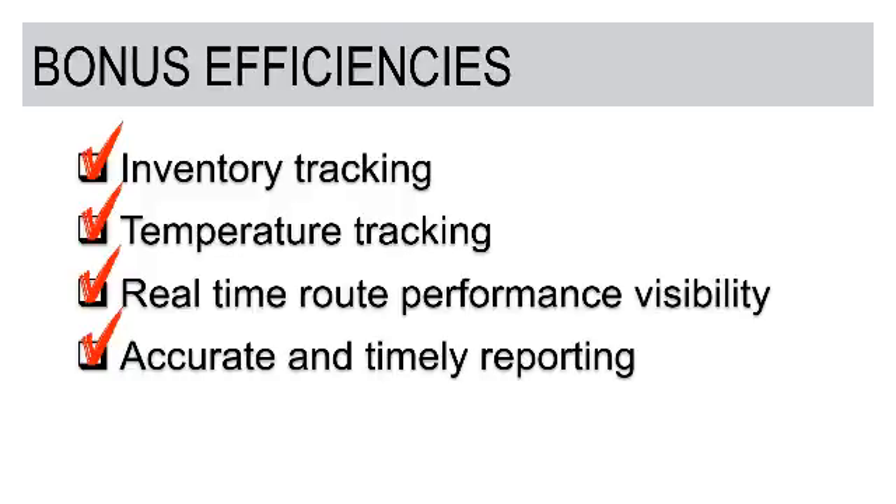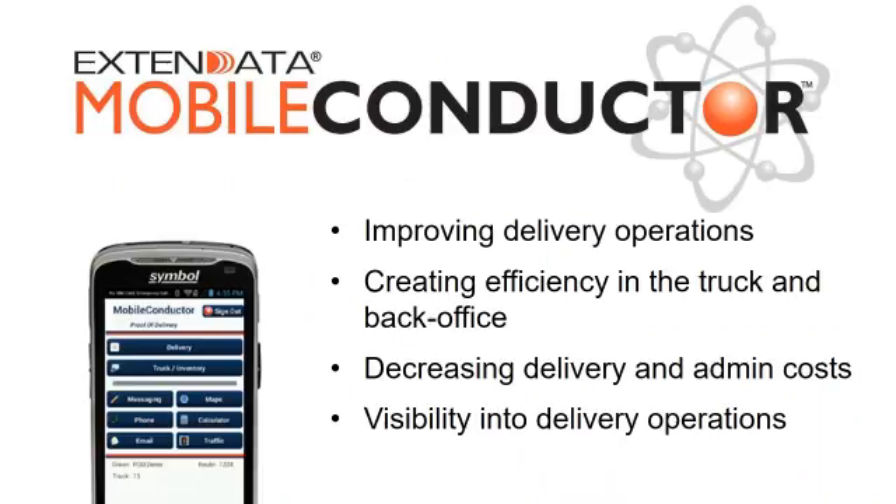Our last point is accurate and timely reporting. Being able to capture all of your delivery information electronically and have that information synchronized back to a server — where back-office staff have the ability to see what's happening quickly — gives you good, timely information. You have the ability to measure your real-time performance as well as historical performance.